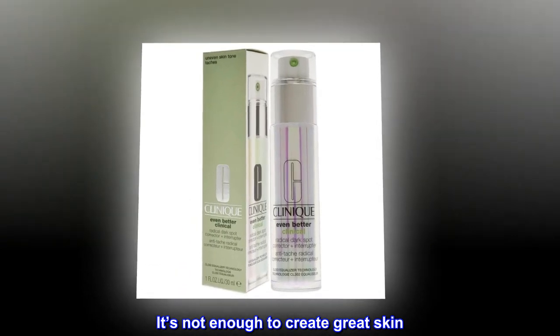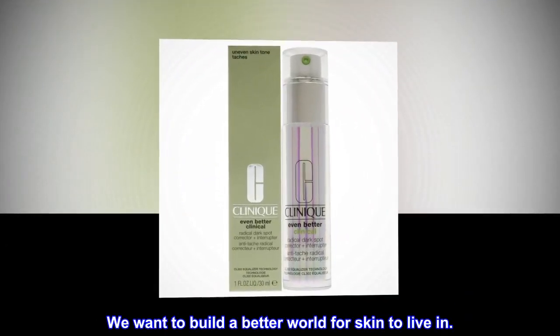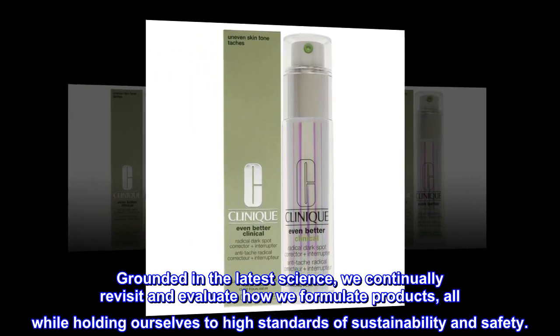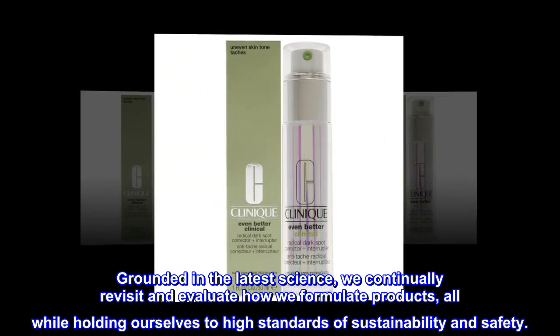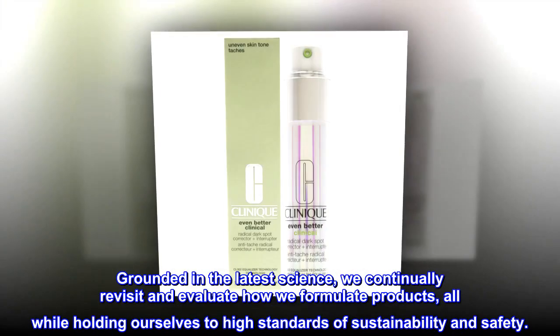It's not enough to create great skin. We want to build a better world for skin to live in. Grounded in the latest science, we continually revisit and evaluate how we formulate products, all while holding ourselves to high standards of sustainability and safety.